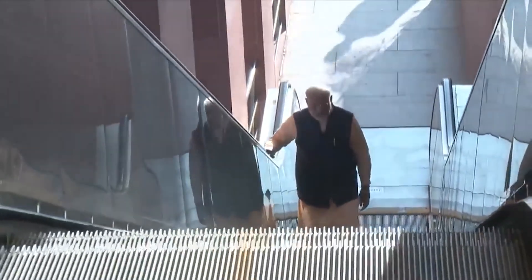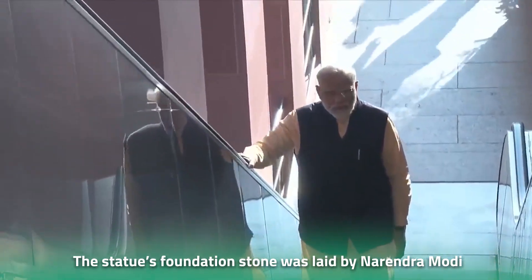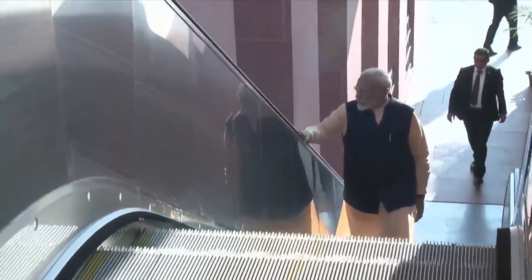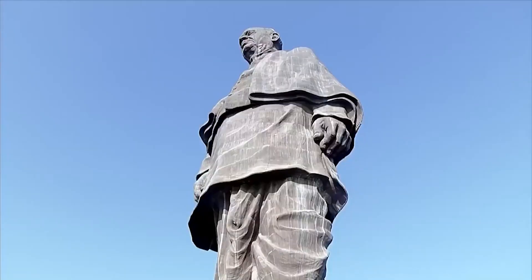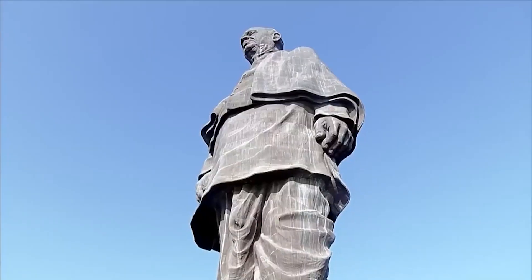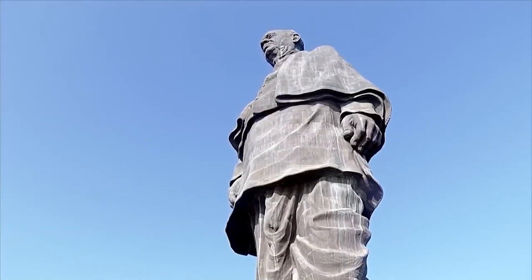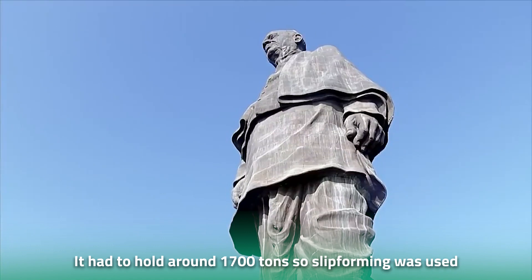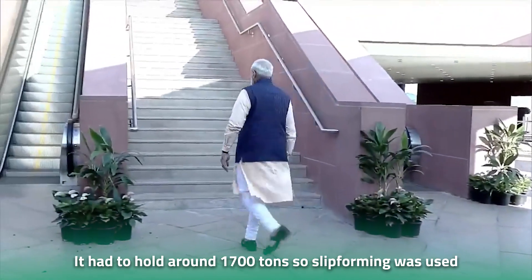Once the materials had been transported, next came the foundation. The statue's foundation stone was laid by Narendra Modi, then serving as the Chief Minister of Gujarat in 2013. However, the construction of the base ended up being quite tricky. As the base is made to support the entirety of the statue, it was built with several layers of steel and concrete. It had to hold around 1,700 tons, so a special technique known as slipforming was used to construct it.